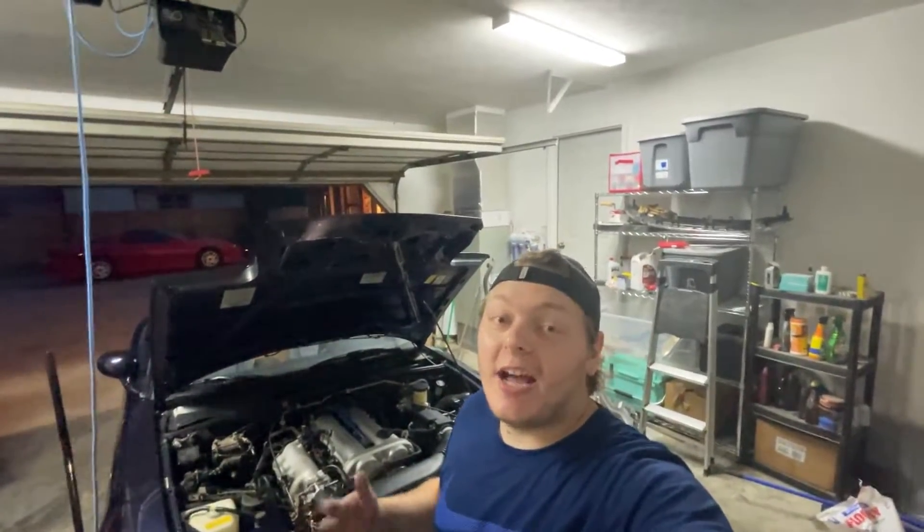To be honest with you guys, it's about an hour later, and I just now got the oil filter off. Whoever decided to put the oil filter in the Miata where it is, I honestly hate. It's in an awful spot. You can't see it from the bottom, you can only see it from the top, and you can hardly reach it from the top. Maybe it's just my lack of experience, but this has been the hardest oil change I have ever done.